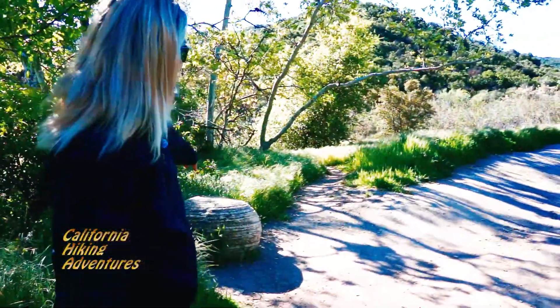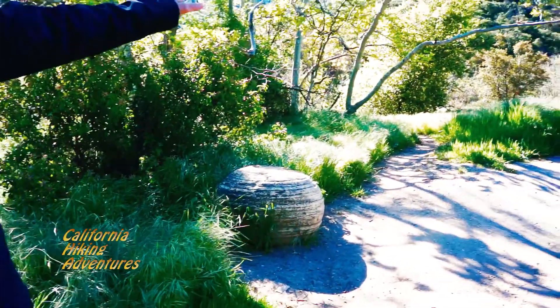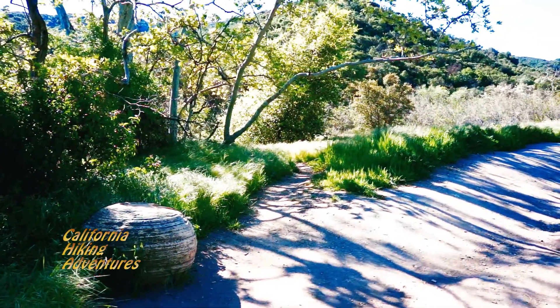I call this the lone dinosaur egg. You can go on another trail right here, but this is a hard trail. It's like the other one, the bun buster, and it goes all the way up to the fire road as well.